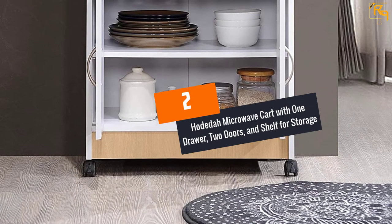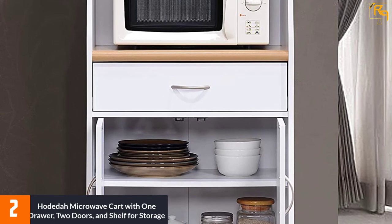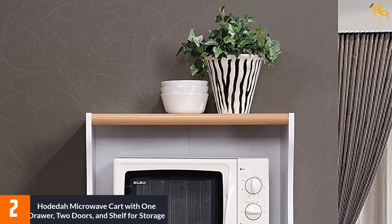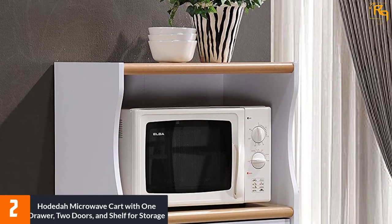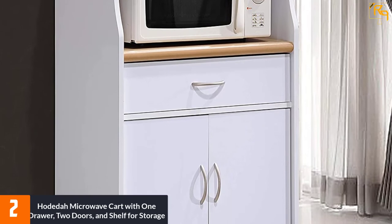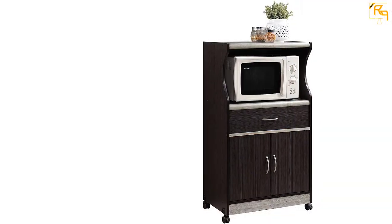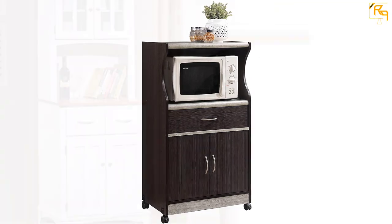At number two, the Hodida Microwave Cart with one drawer, two doors, and a shelf for storage. This kitchen cart is made available in various finishes so you can pick the one that complements your existing interior. It is perfect for small spaces, with one shelf at the top for small appliances, a center shelf for your microwave, and a built-in drawer for utensils. Lockable wheels provide easy mobility.